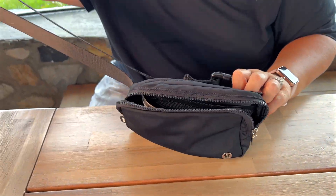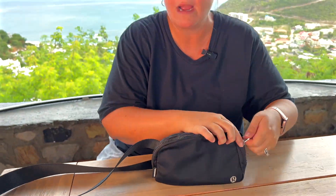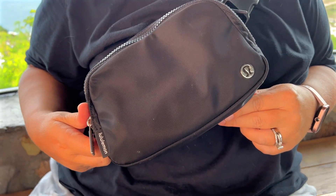You have the adjustable belt, so of course you can wear it around your waist fanny pack style. But our favorite way to wear it is across the chest — looks really cute. Comes in tons of different colors. Lululemon for the win.